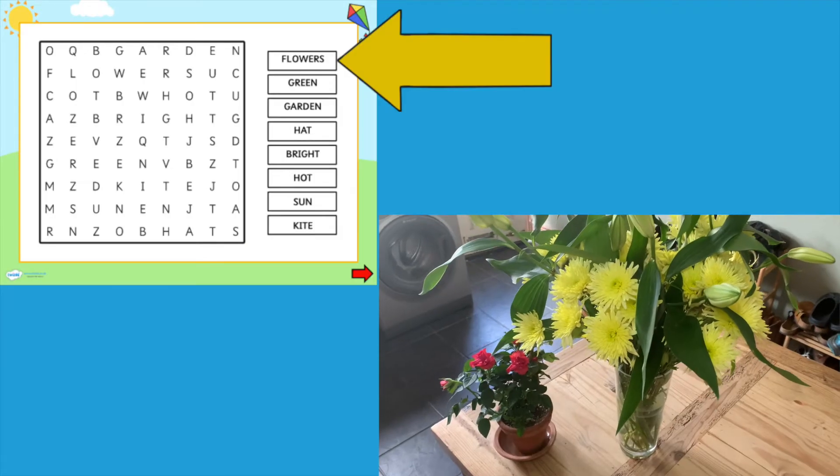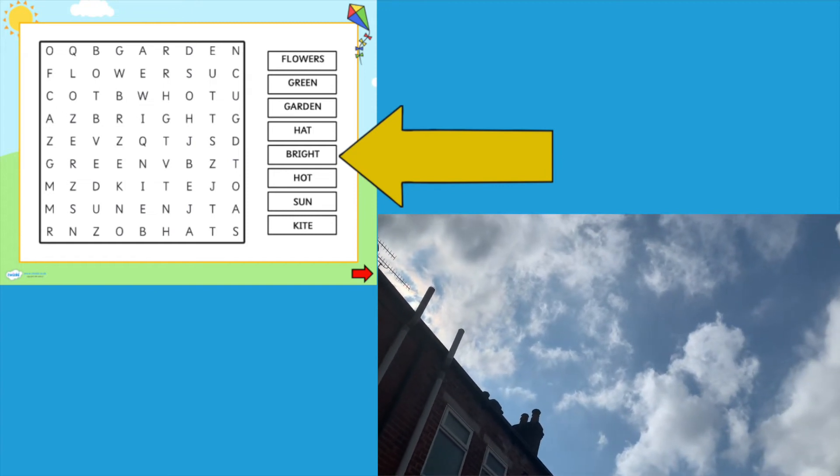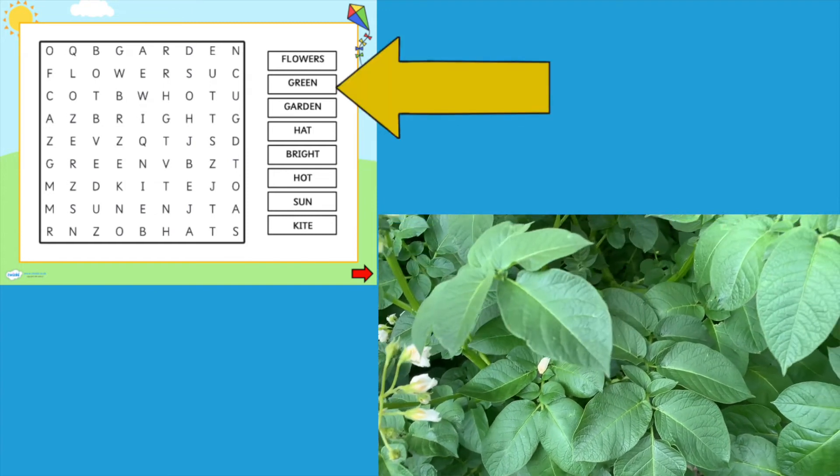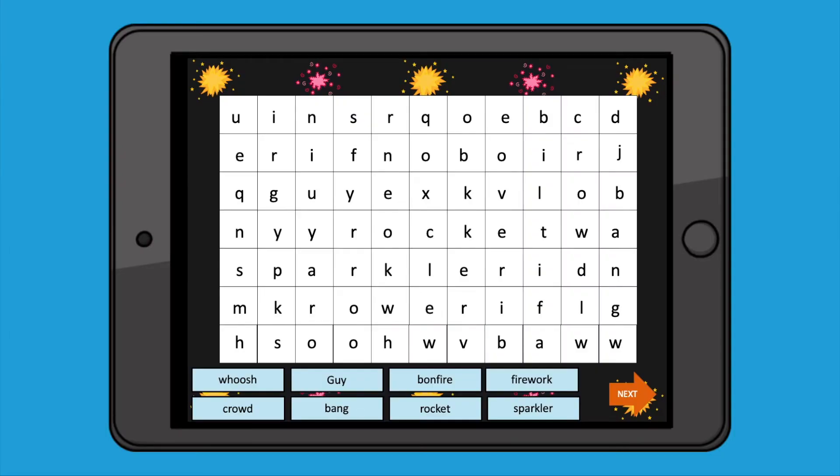Can your children find some of the words around the house or outside? The brilliant thing about these word searches being interactive is that you could also download them onto a tablet or onto a computer and your children could do them this way.